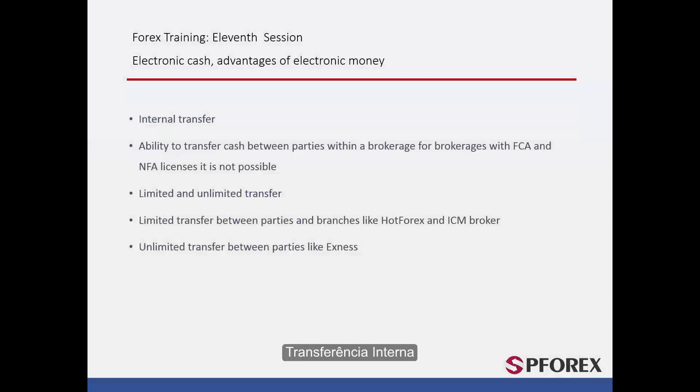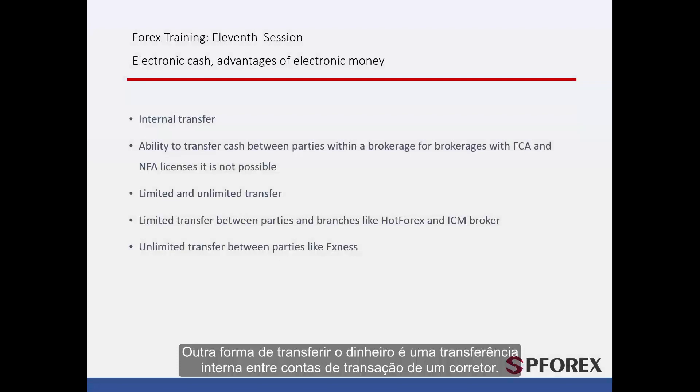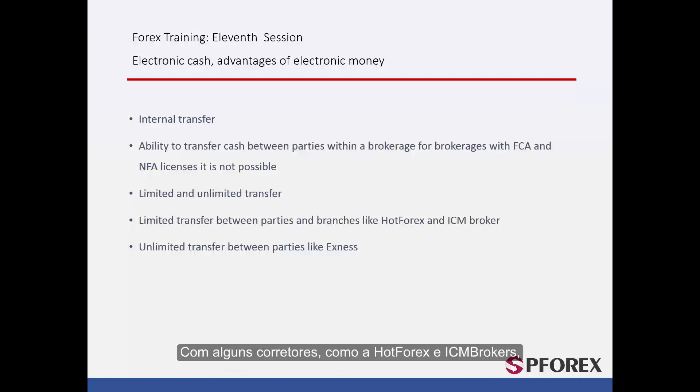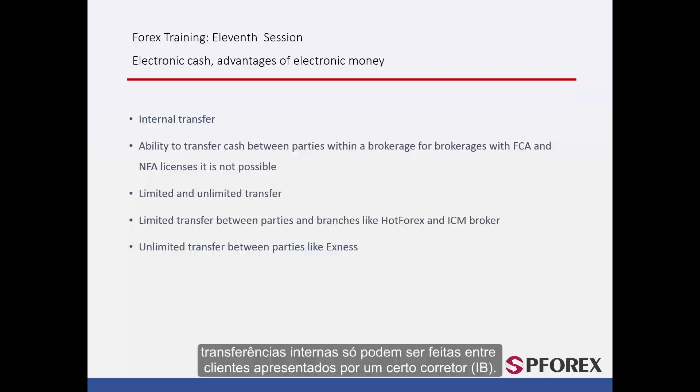Another way parties can transfer money is via an internal transfer between trading accounts of a given brokerage. This system allows you to transfer money between other traders within the brokerage. However, it is not possible for brokerages licensed by the FCA or NFA. In some brokers, such as HotForex and ICM brokers, internal transfer can only be done between clients introduced by a certain introducing broker (IB). Other brokers like Exynos and Forex4U provide internal transfer service in which clients can freely make a transfer to any other client without any limitations.